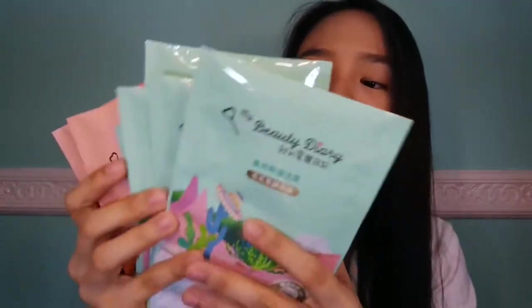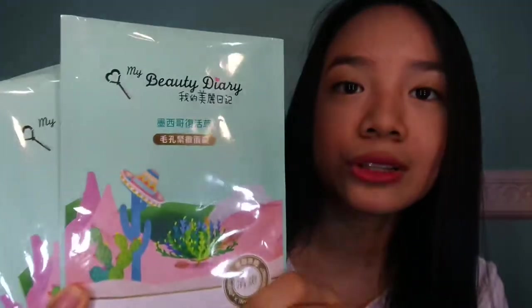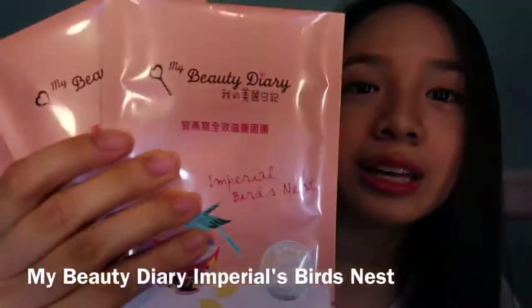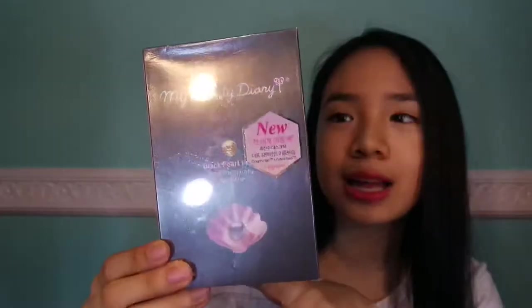So I got my new cactus — it is a pore refining mask. It is just so cute, look at those cactus with a hat. The next is Imperial Bird's Nest. This is actually a new packaging. The old one looks like this in smaller packets. And this is the black pearl — it's got a very thin package, that's why there's a silver lining on the inside.